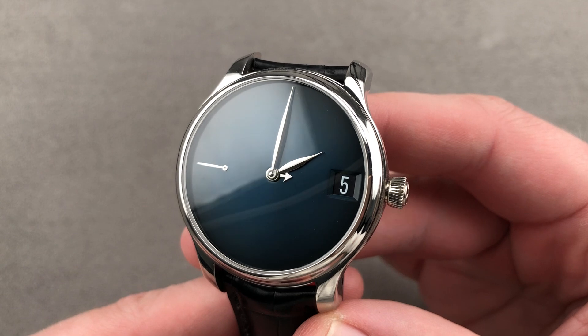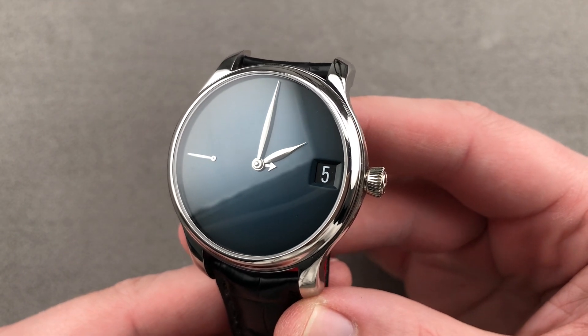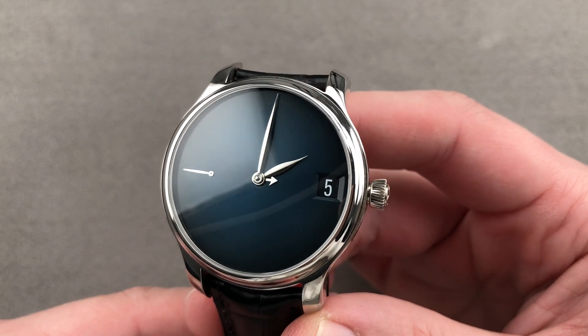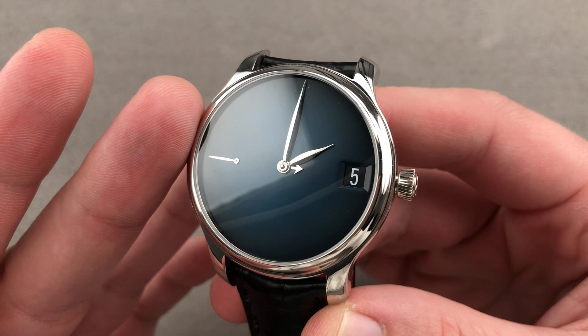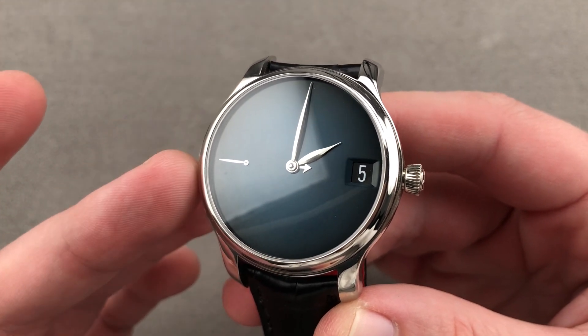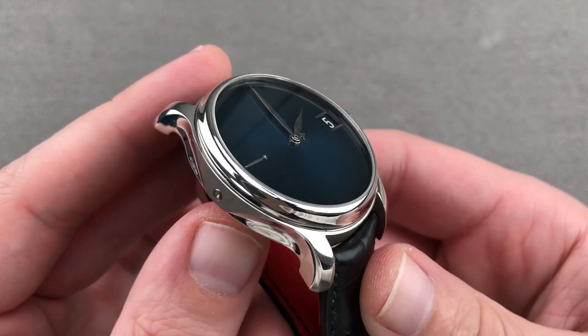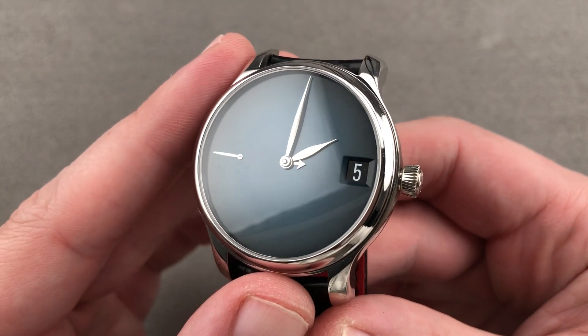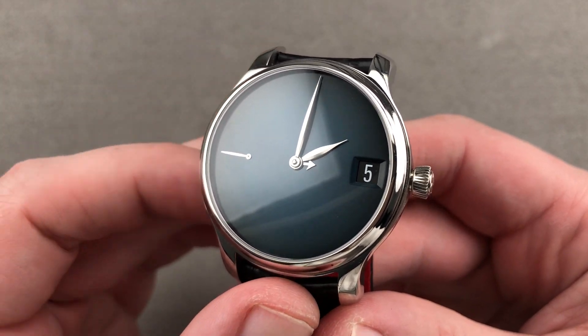Today we are discussing an extraordinary 10-piece platinum limited edition from H. Moser & Cie of Schaffhausen, Switzerland. This is the Endeavor Perpetual Calendar Concept Blue — a limited series watch with the purest of pure dials, a timepiece with extraordinary Moser styling cues, and remarkable manufacturer engineering. It is the most minimal perpetual calendar you will encounter.